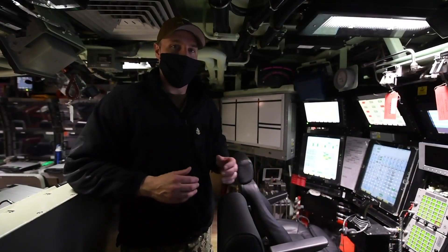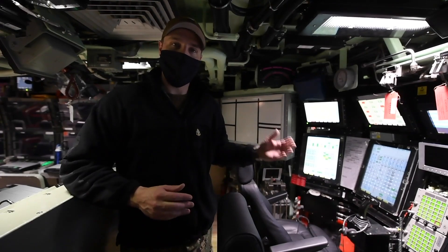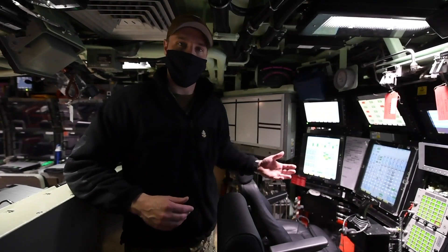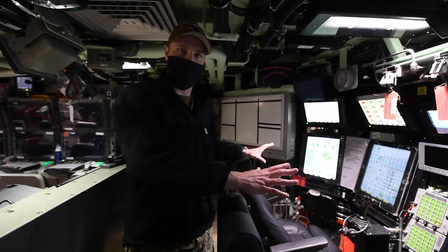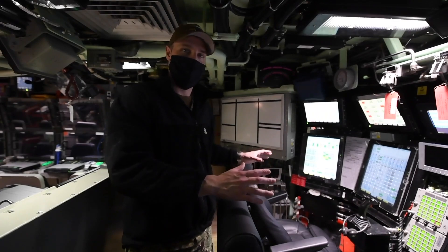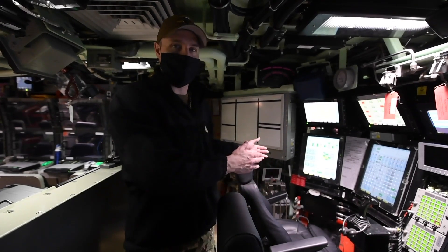The pilot and the co-pilot are senior enlisted watch stations. Usually a senior chief petty officer, a chief petty officer, or a very senior first class petty officer stands the watch as pilot and co-pilot. They work in tandem to monitor all of the major systems on the ship and actually control all the ship driving.